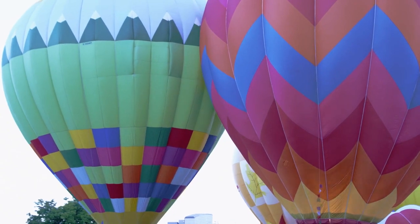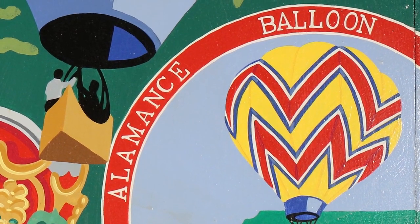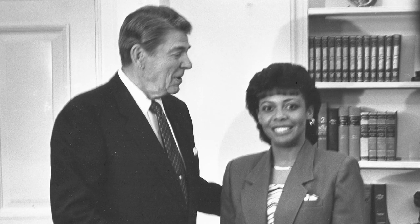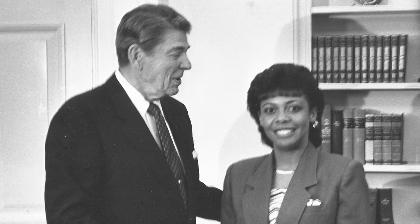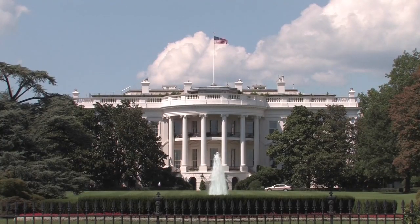Hot air balloons became part of the area's attractions with the beginning of the Alamance Balloon Festival. Donna Oliver, a teacher at Cummings High, was named National Teacher of the Year and was honored by then President Ronald Reagan. I actually had to talk my way into that office, but I got there and made the photograph which is on the wall behind me. On April 21st, 1987, we went to the Oval Office at the White House where President Reagan presented her the National Teacher of the Year award. Burlington had a national winner for the first time.